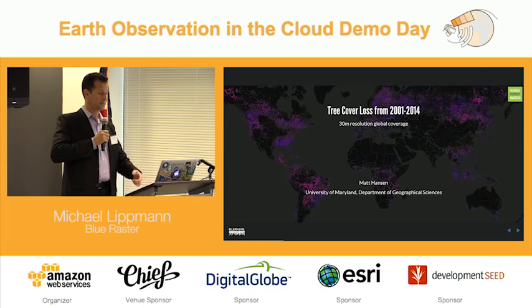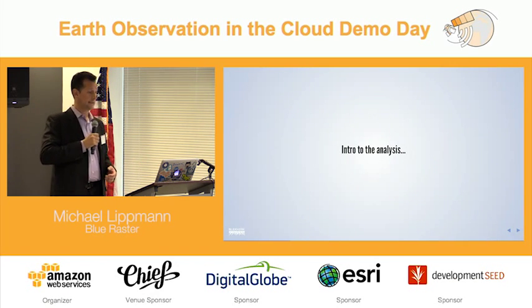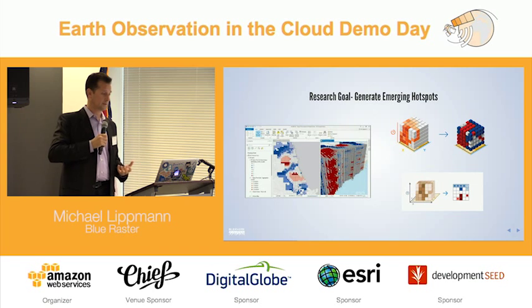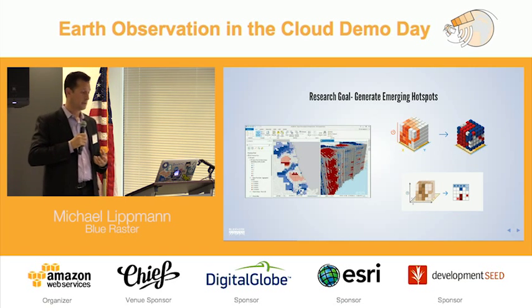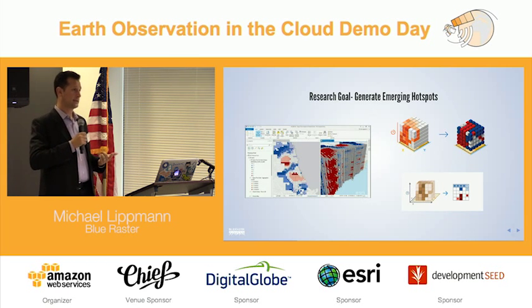That coverage is coming from 30-meter resolution. One of our research goals was to generate what's called an emerging hotspot. This is a tool available in the ArcGIS platform, and it enables you to look at data in a new and pretty exciting way — instead of just looking at flat data, you're able to bring in both space and time together.